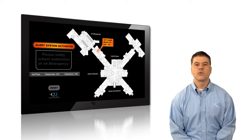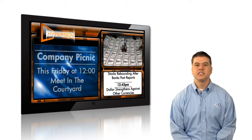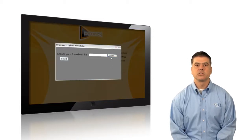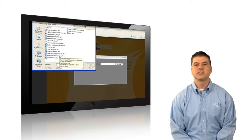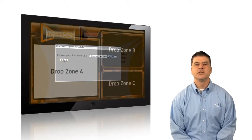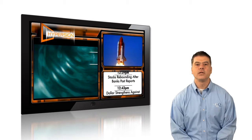One of HyperSign's greatest assets is its mainstream usability. Users create PowerPoint presentations and upload them using the HyperSign portal. HyperSign converts the PowerPoint presentations, including animations and transitions, and plugs them into the user's selected template. The user decides where the messages will be displayed on their template and can easily edit the information by re-uploading their presentation.